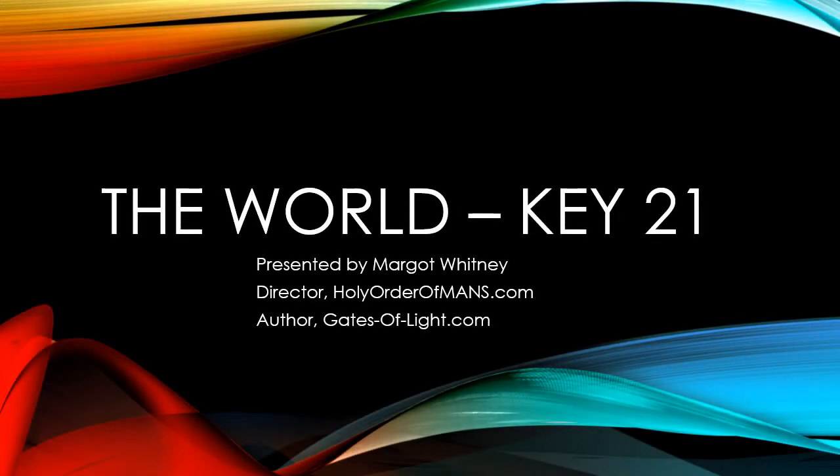Hello everyone, my name is Margo Whitney and welcome to my webinar on the World, Key number 21. The World card is at the bottom of the three cards in the seventh column of the Tarot Tableau. This column is called the Seventh Stage of Spiritual Unfoldment, named Cosmic Consciousness.